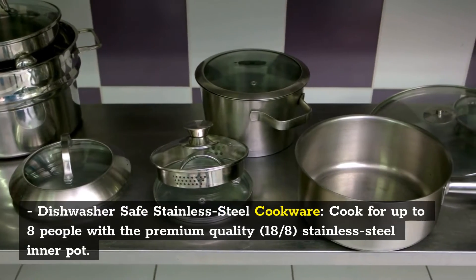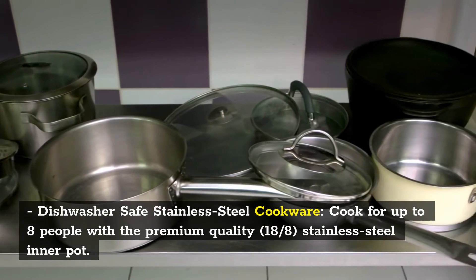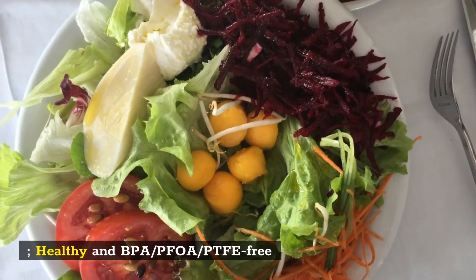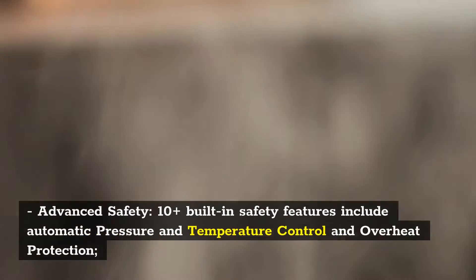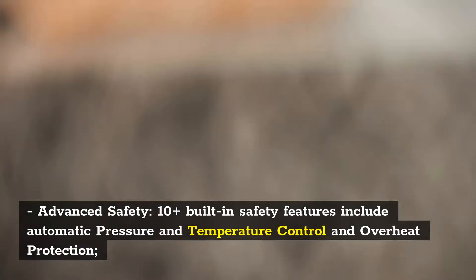Dishwasher Safe Stainless Steel Cookware: cook for up to 8 people with the premium quality 18/8 stainless steel inner pot — healthy and BPA/PFOA/PTFE-free. Advanced safety includes 10-plus built-in safety features with automatic pressure and temperature control and overheat protection.